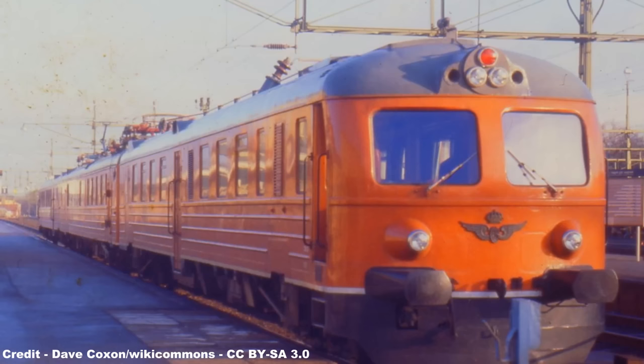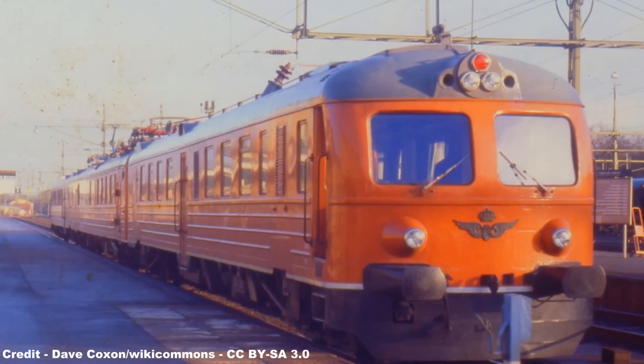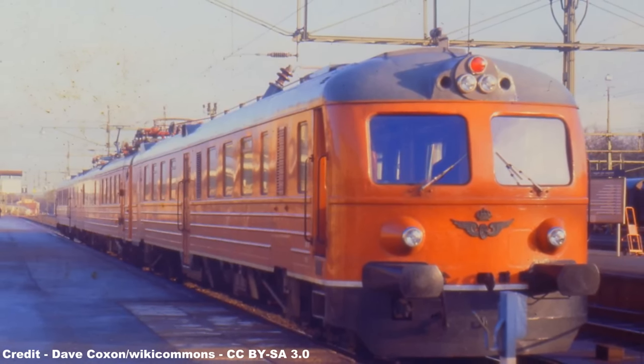However, the tilt mechanism, due to its size, required a large amount of space in order to operate and occupied nearly half of the X-15 coach.